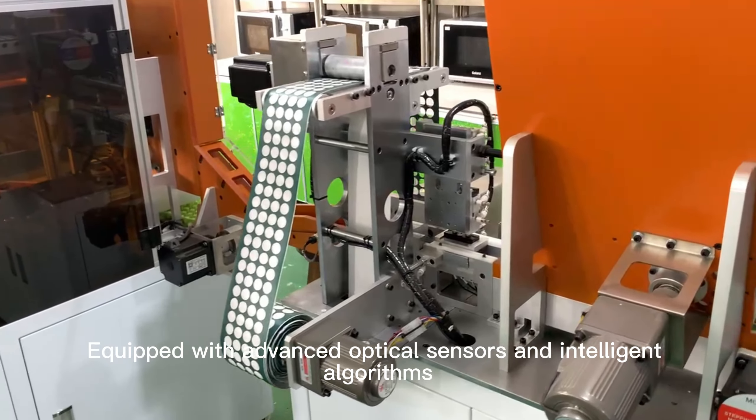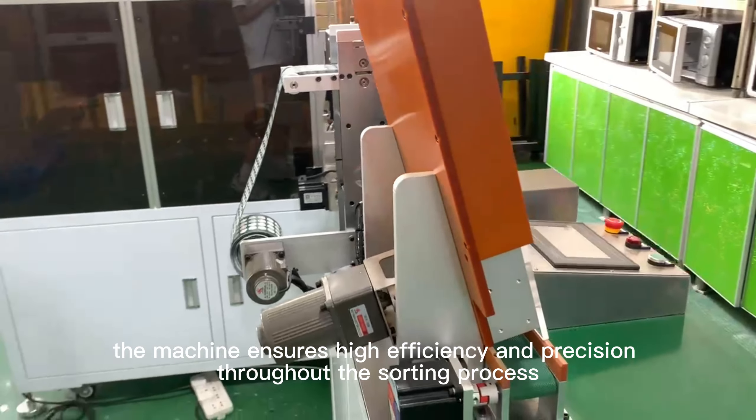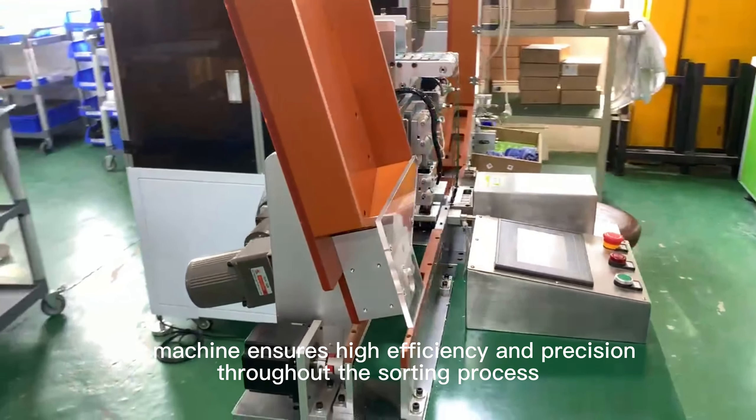Equipped with advanced optical sensors and intelligent algorithms, the machine ensures high efficiency and precision throughout the sorting process.